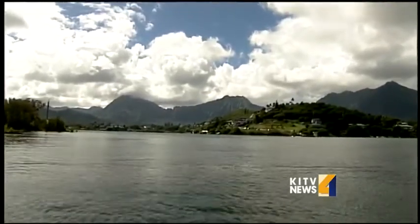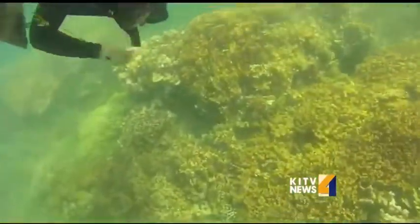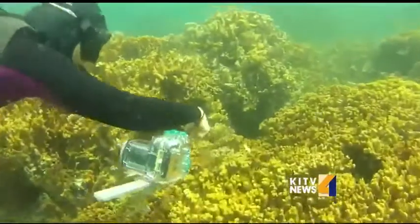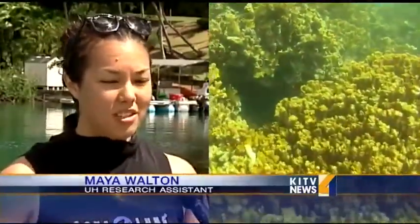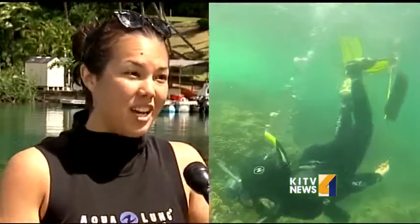From the surface, Kaneohe Bay looks calm and pristine. But underneath lies a destructive bacteria destroying parts of an underwater world. There's a bacteria that is associated with the disease and it causes the coral tissue to lift off of the coral skeleton, and when it lifts off, that tissue dies.